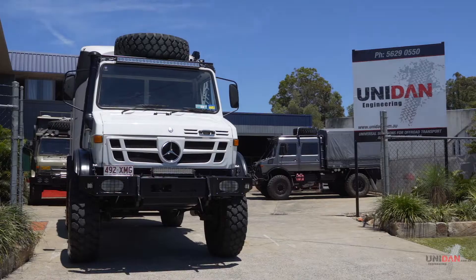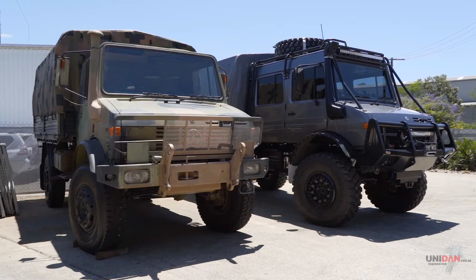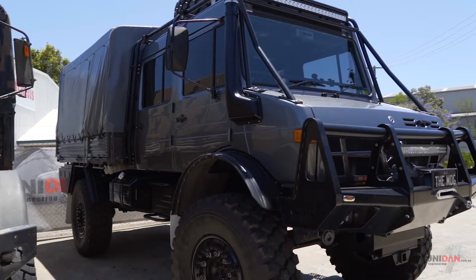G'day guys, Daniel here from Unidad Engineering. We're a family-owned business based on the Gold Coast, Queensland, Australia. We specialise in the customisation and restoration of Unimogs.